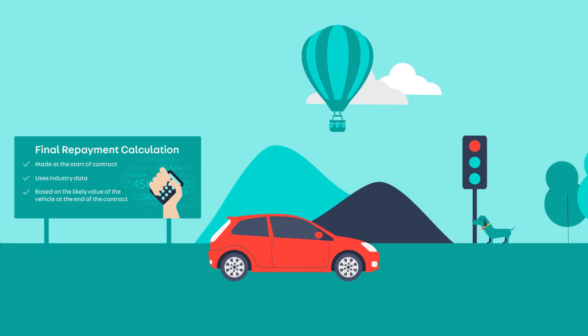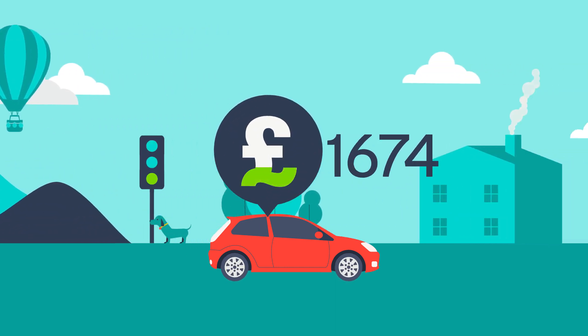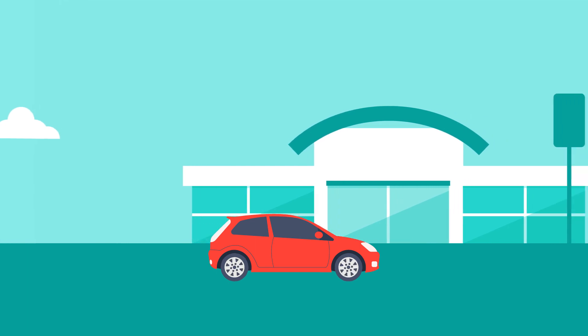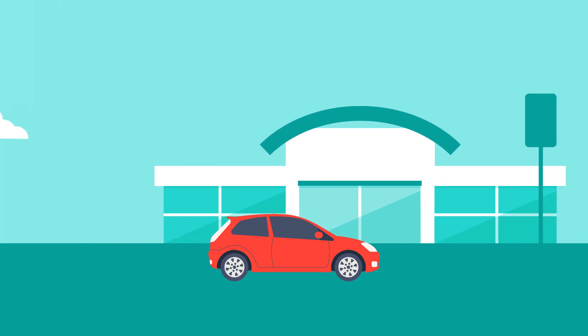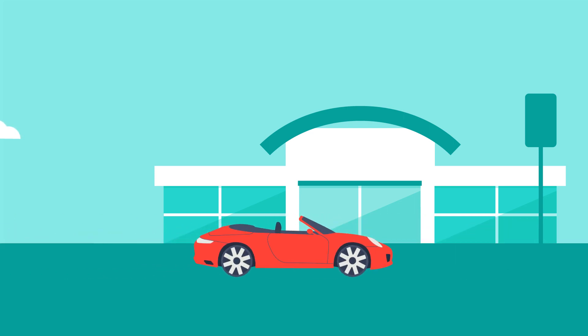At the end of your agreement, you have three main options. You can choose to pay off the actual value of the car to own it outright, you can return the car to the dealer, or you can return the car to the dealer you bought it from in a part exchange for another car from that same dealership.